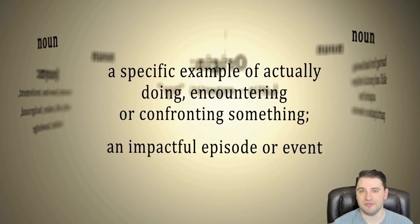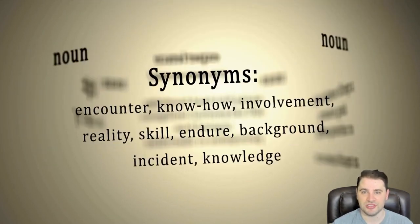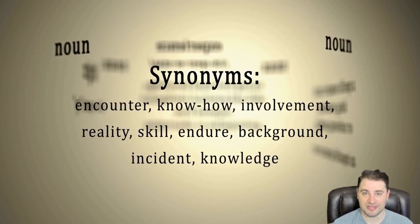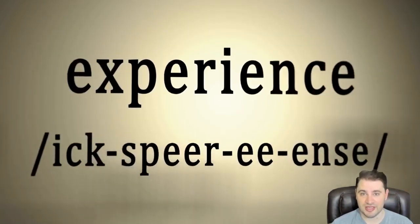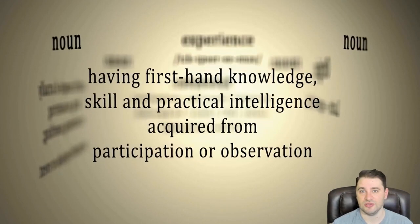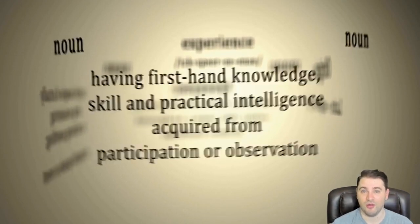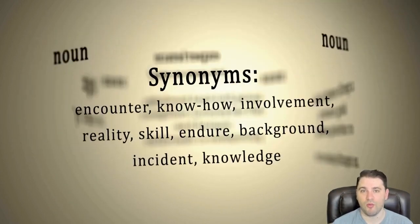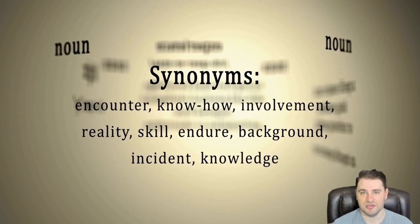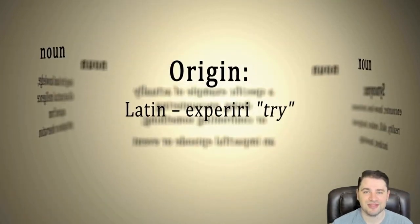Lenders that just accept submissions from anybody are playing a dangerous numbers game that leads to them going out of business, because they're wasting time on bad files and their investors' money is not going out the door on loans. It's only so long before they lose out on their syndication network and go belly up. That's the business. How do I know? Because I worked in the business — I worked for lenders for years.